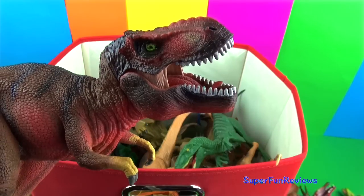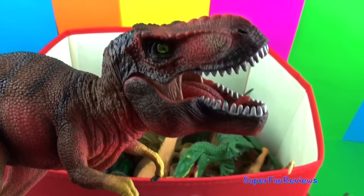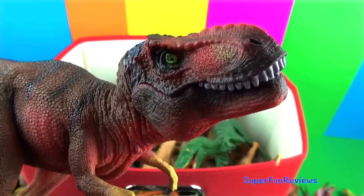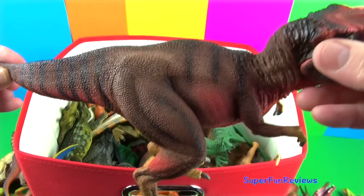This is a lovely T-Rex. The small forearms were quite powerful and were used for grasping prey. You can see some sharp claws there as well.